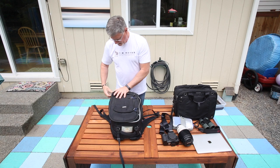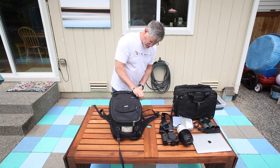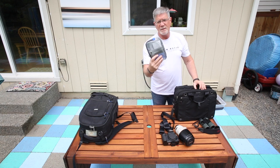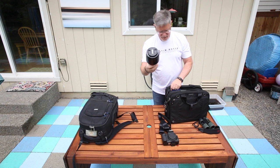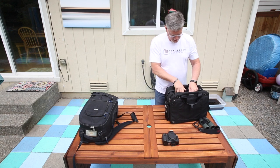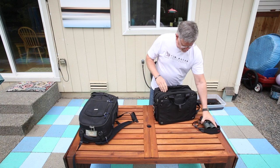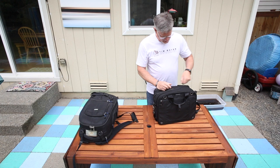That's what goes in my main backpack — it goes on the plane with me. In my other carry-on I have my MacBook Pro, external hard drives, and the power cables. I've got the 100 to 400 millimeter lens for flight shots, a strap for carrying it easily, the Canon 7D Mark II which I'll put on the 100 to 400, and my binoculars. This is all the carry-on gear.